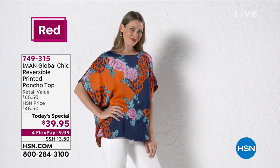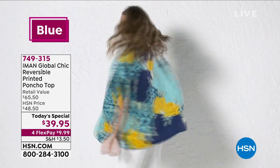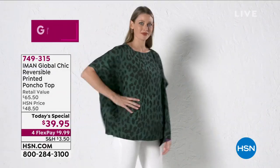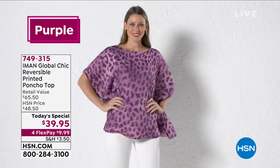Beautiful floral print. Look at all the colors — I have on the red that you're looking at. We also have it for you in beautiful blue. All the colors are gorgeous, and these are colors that stand out in the summertime. When you put this on with your white leggings or you put them on with your jeans, they're just absolutely adorable.